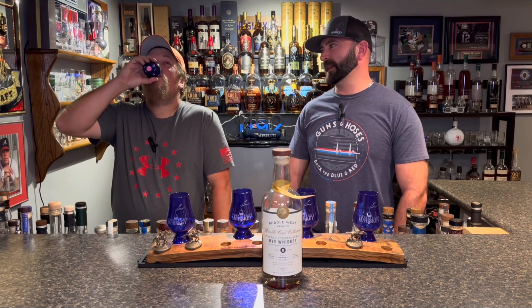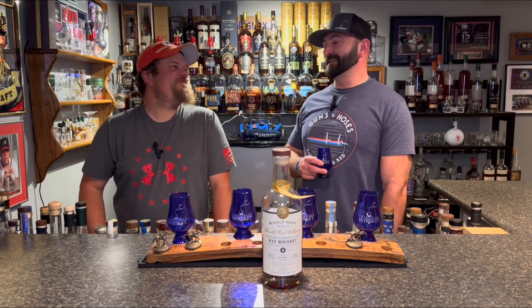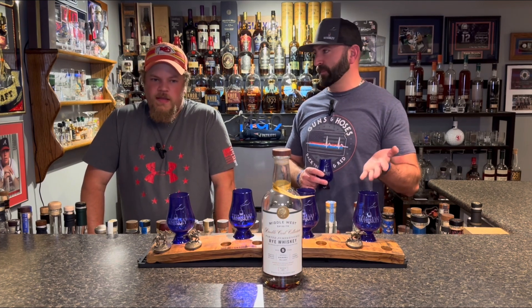We are doing a rye for beginners coming up. You could probably sneak this into a bourbon flight between some spicier, proofy bourbons and hide this. Don't watch this video, Jimmy, before we do it. This is so different — if you're not a rye fan or a wine barrel finish fan, you're not going to like this one.